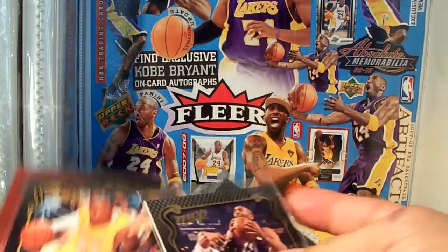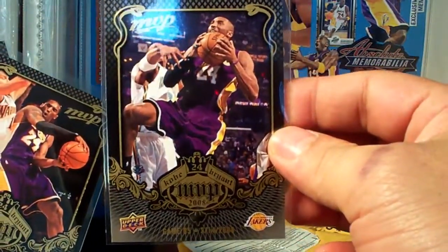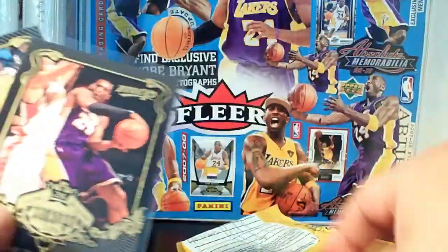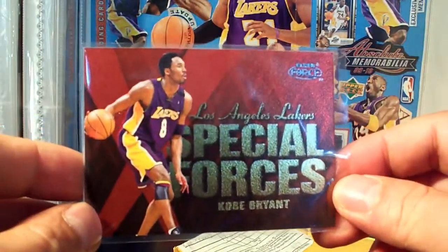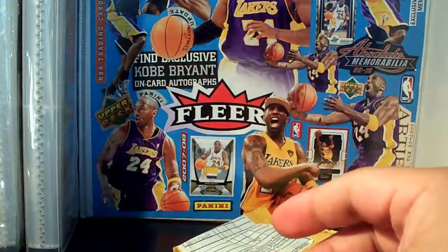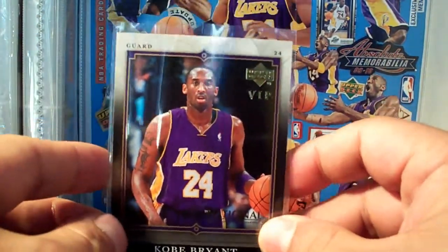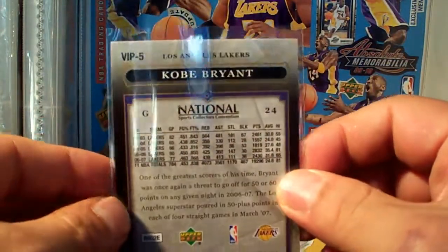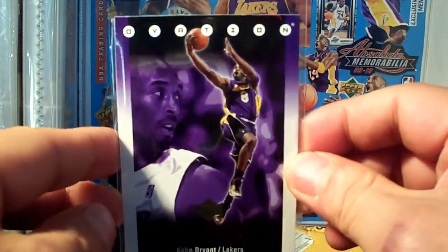I think I got three MBPs — the black version, one, two, three — and I got the clear special forces insert. I got as well this VIP from the nationals 2007, and I got the Ovation Leading Performance insert.